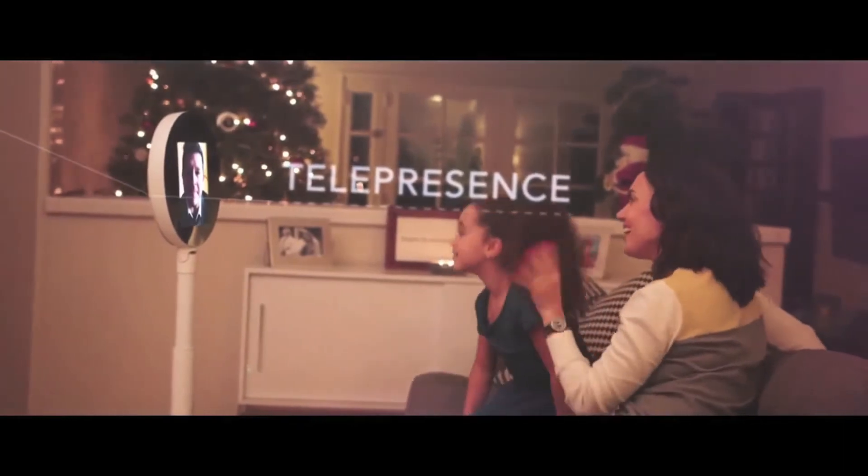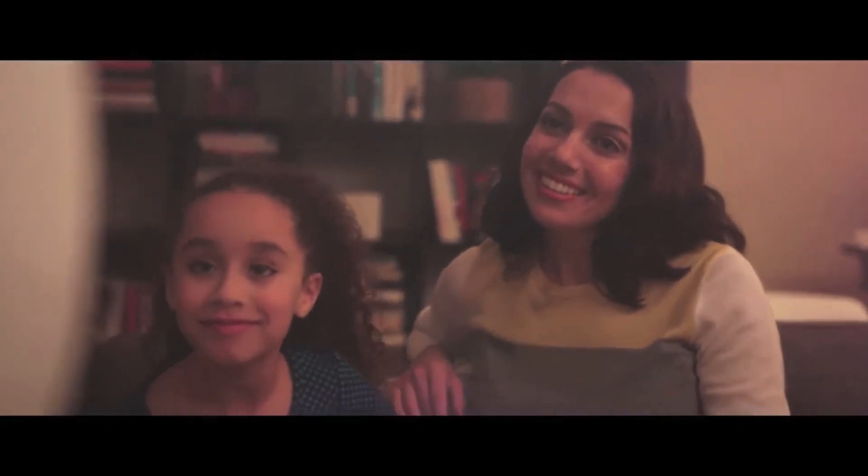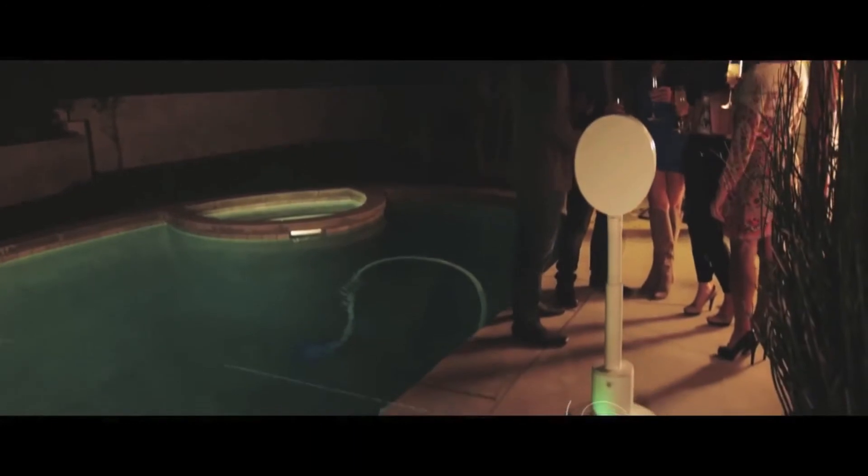She can connect you across the globe to be with your family. How are you guys doing? We wish you were here. She can be the life of the party, playing music through internal speakers and photographing moments that will last a lifetime.